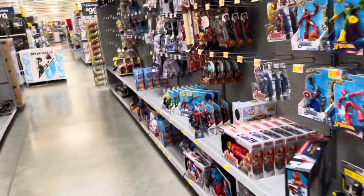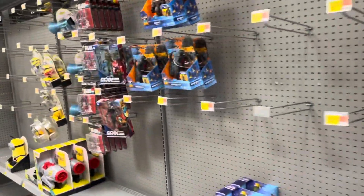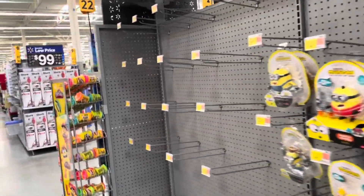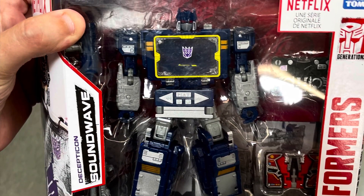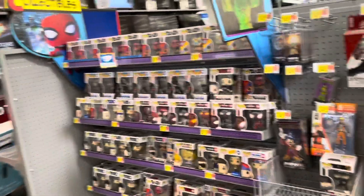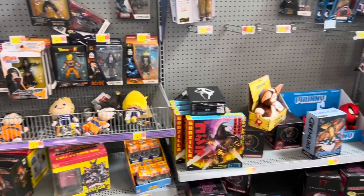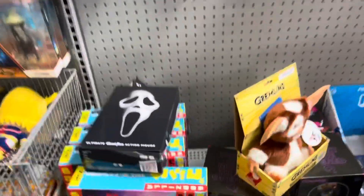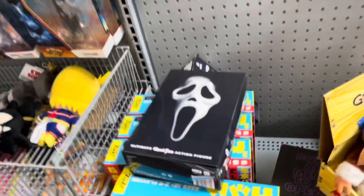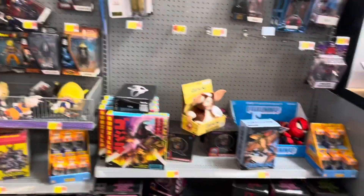I've got to do these hunt videos or document them more often because I've actually been doing pretty well today — much better than normal. Maybe I'll do this more often. On to the NECA section — let's see if anything's here. Nothing. Scrunched up Ghost Face — kind of cool, but not for me. And that's it.